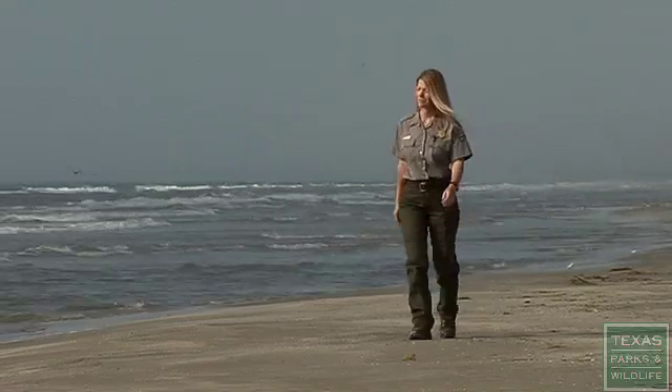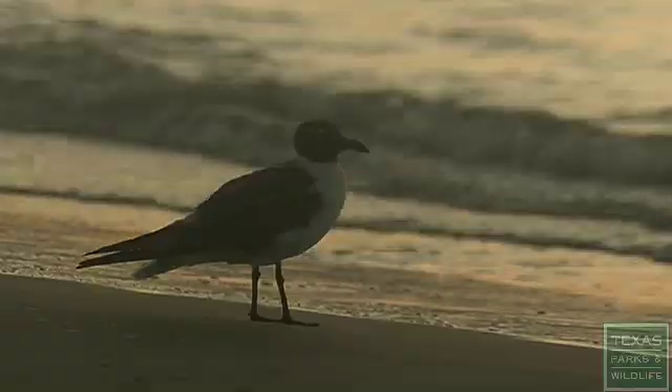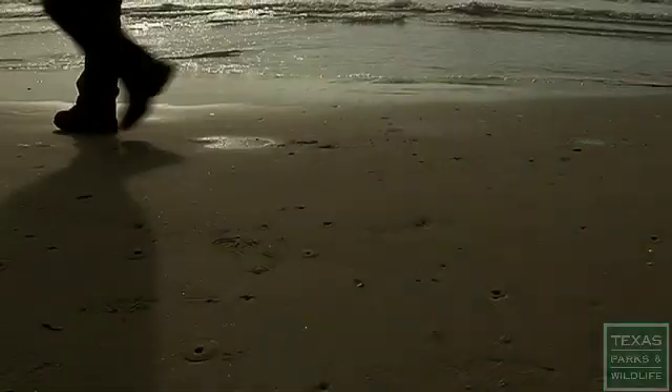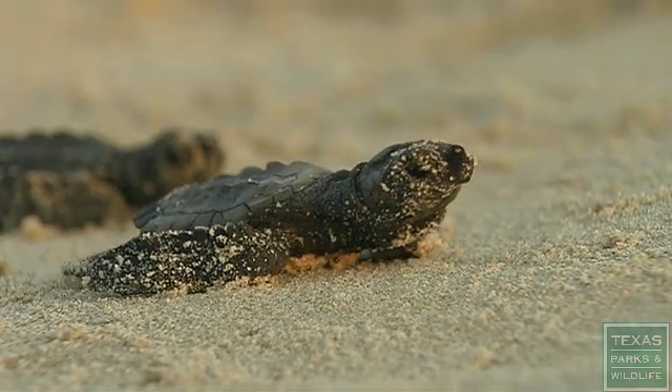I love working and living around the ocean. The sound of the surf, looking out into the ocean, I can't imagine being anywhere else. I am Dr. Donna Shaver, and I lead the Kemp's Ridley Sea Turtle Recovery Project here at Padre Island National Seashore.